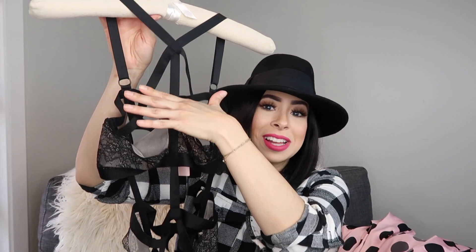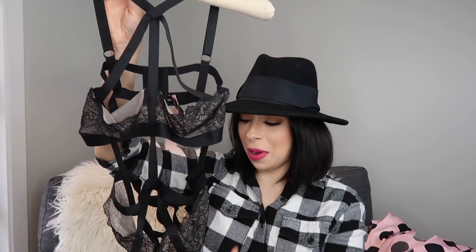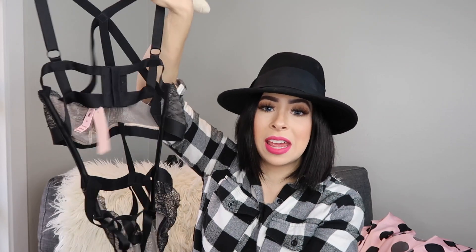I don't plan on anybody seeing the bottom by any means, but it is definitely a beautiful piece for having in your lingerie collection. This is a bra — I'm not going to model it for you — it's just a piece I'm sharing that I think is really really pretty.